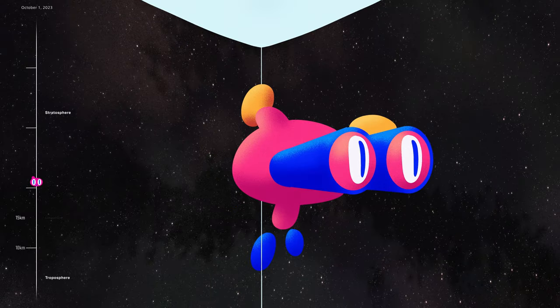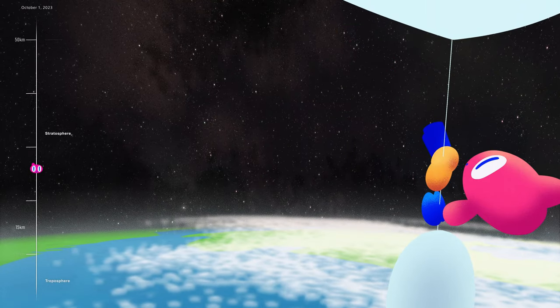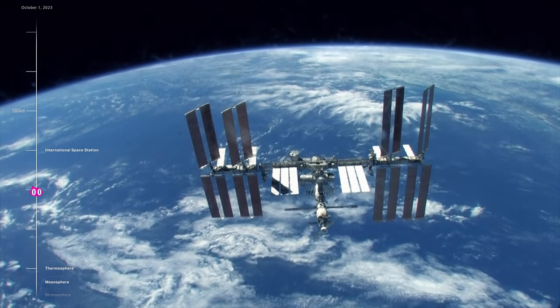We've now ascended into the stratosphere, far above the clouds. This altitude, where the ozone layer resides, is the domain of scientific balloons conducting experiments like testing new space-bound technologies and carrying out cutting-edge space observations.